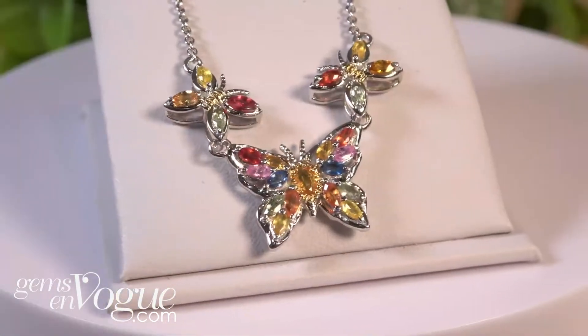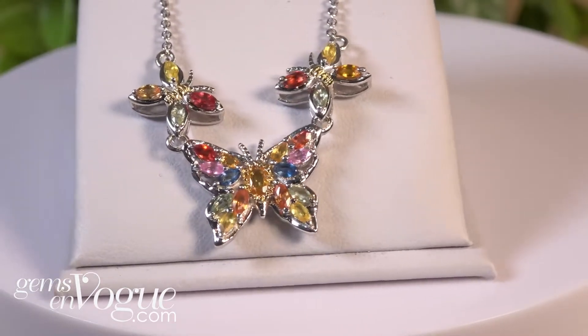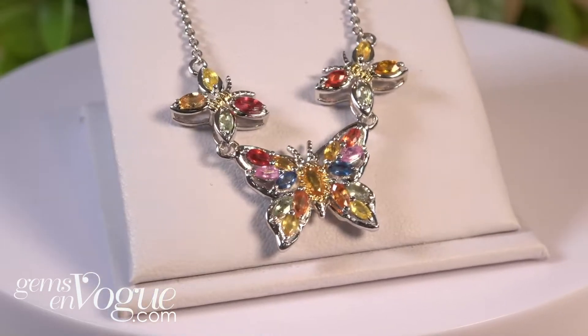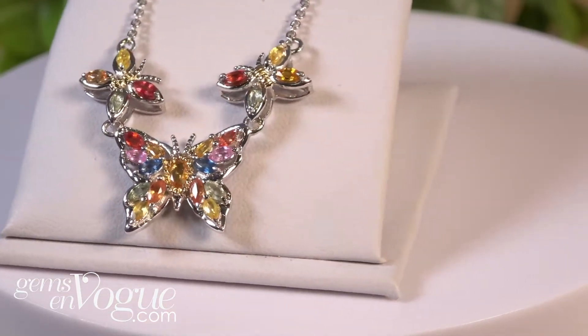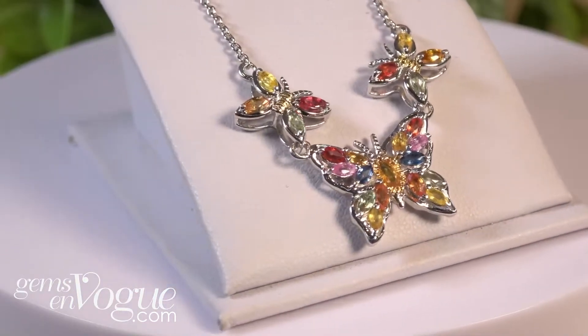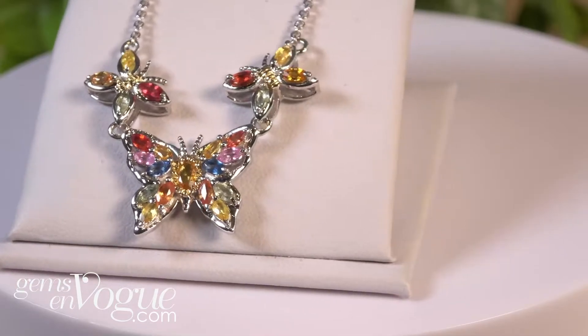Why don't I show you what we have and I hope you are a lover of sapphires. I am because of course it is my birthday month. Take a look at these multicolored sapphires, beautiful rainbow colors. These are all marquises, butterflies, gorgeous — two carat, $29 ladies and gentlemen. This does come with the chain permanently attached which extends from 18 to 20 inches. Free shipping and handling applies.